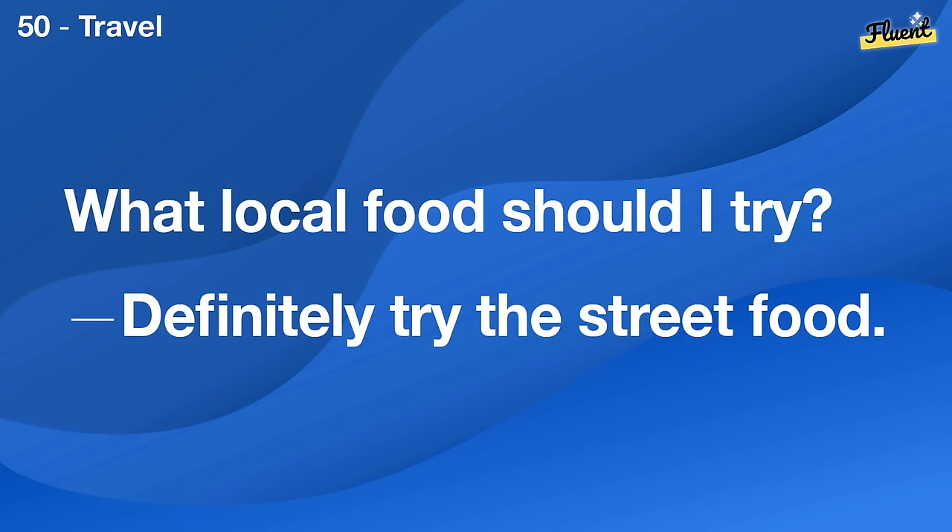What traditions does your family have? We go camping every summer. It's a family tradition.